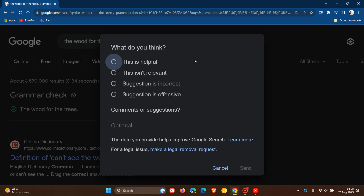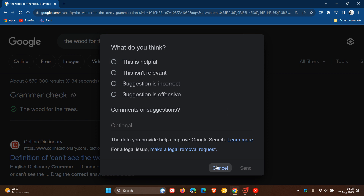You click on that, and the options are: 'What do you think? This is helpful', 'This isn't relevant', 'Suggestion is incorrect', 'Suggestion is offensive', 'Comments or suggestions', and so on. So just letting you know about that.